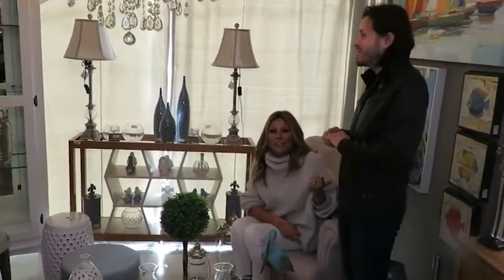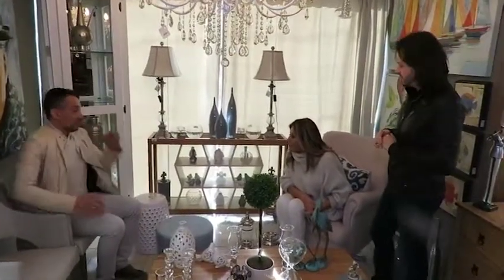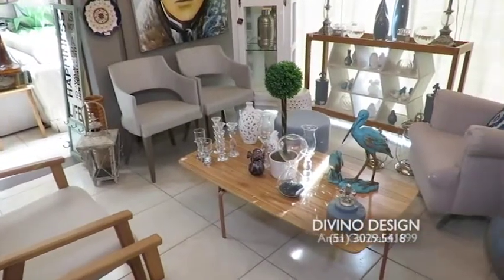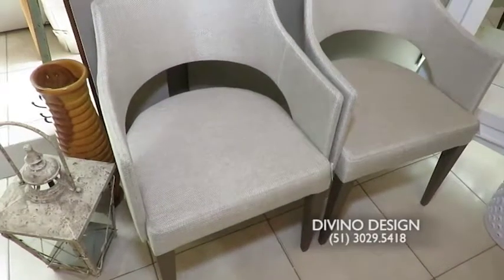Então, nós estamos falando de ambientes jovens e também de ambientes pequenos. Porque às vezes as pessoas têm uma sala com pouca metragem e têm uma sensação de que não fica aconchegante, que não fica bacana. Nós preparamos esse ambiente pequeno justamente para mostrar que ele pode ficar bacana e leve. Essas são umas cadeirinhas lindas, muito pequenininhas, que a gente senta muito bem.